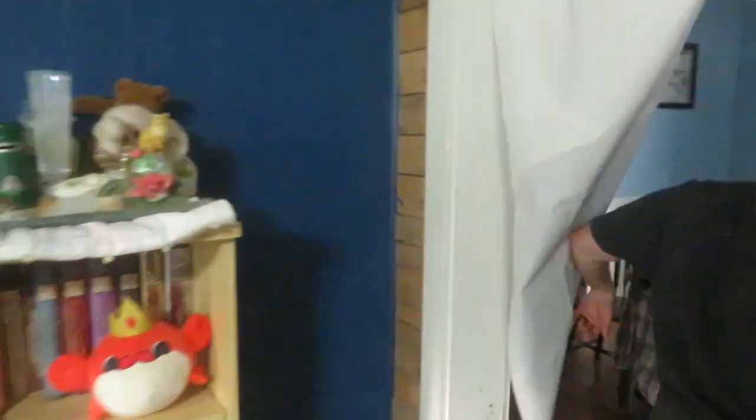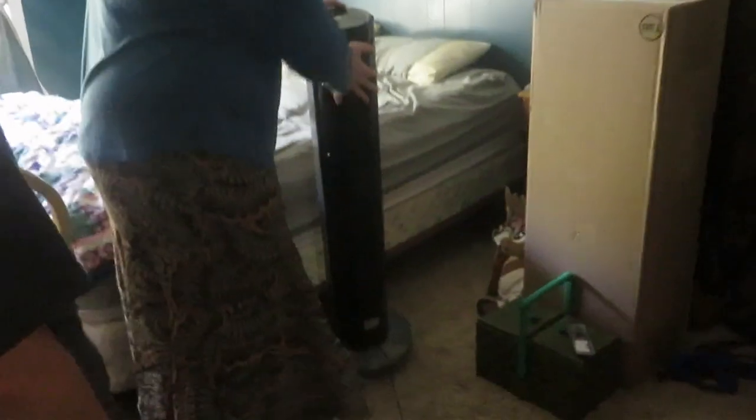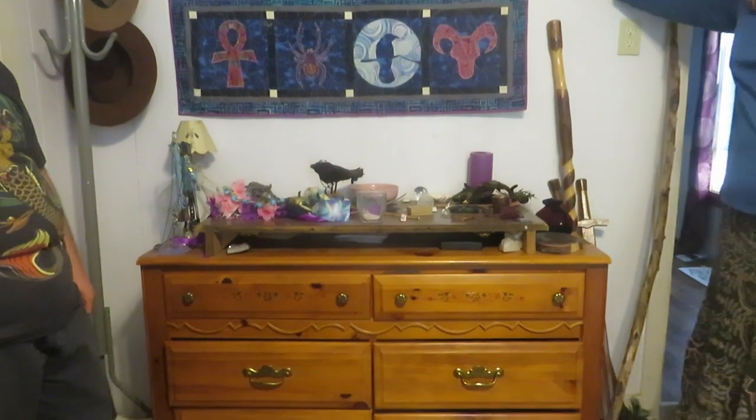The next one's in the bedroom. The Morgan altar is over here, right here in the window — it's really simple. And here is the big main altar. Yes, the main altar!